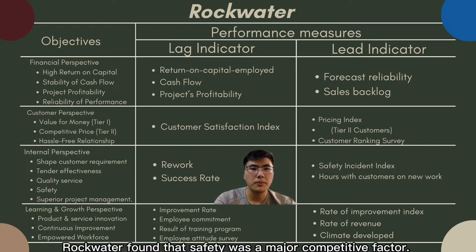Rockwater found that safety was a major competitive factor; hence the safety incident index determines whether products need to be reworked. Rockwater also found that hours spent with customers on new work are related to the tender success rate.